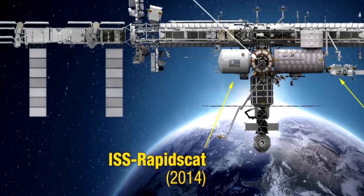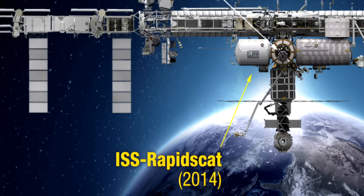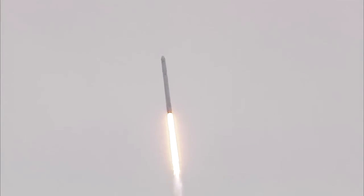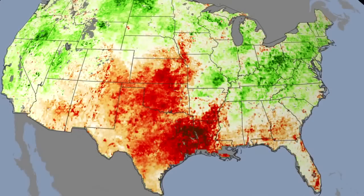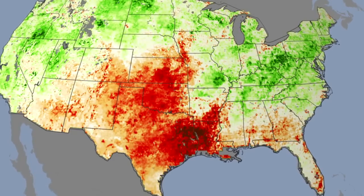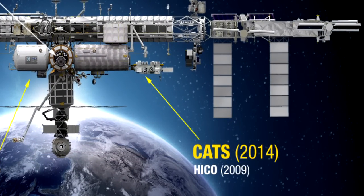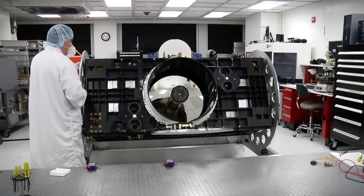Discussion during a September 8 media briefing at NASA Headquarters focused on the International Space Station's role in a new era of exploration of our home planet. ISS RapidSCAT – the first in a series of Earth-observing instruments that will be mounted on the space station's exterior – will be delivered on the next SpaceX cargo mission and then conduct climate and weather studies. It will be followed by CATS, the Cloud-Aerosol Transport System, on a subsequent SpaceX delivery.